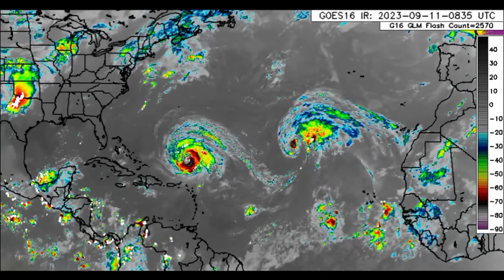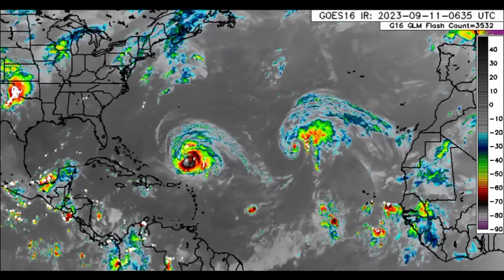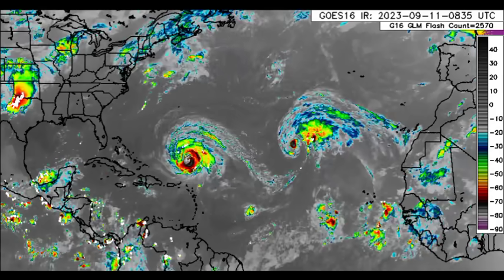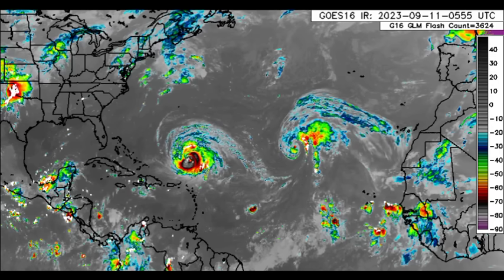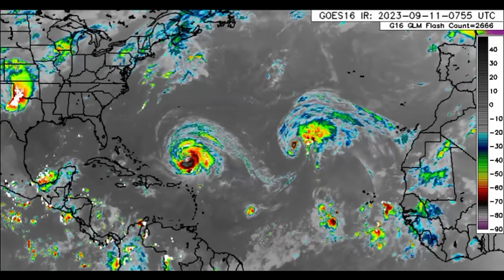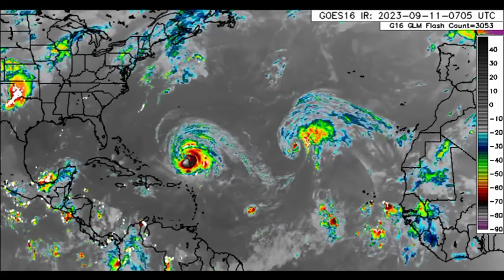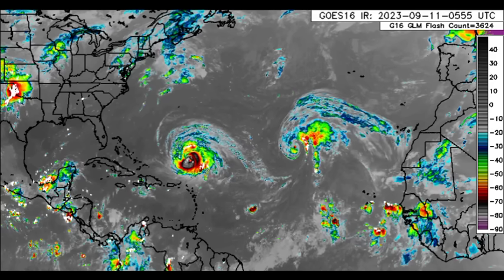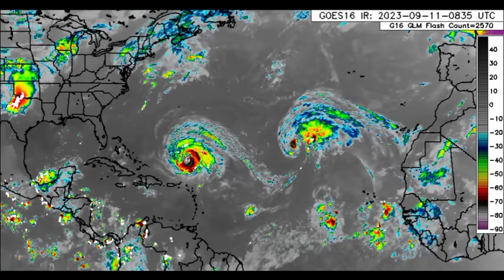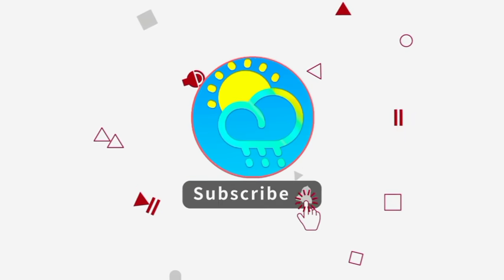Hey everyone, it is Dani and welcome to this update video. I trust and hope that you're doing really wonderful. We're going to be taking a look at what is going on across the North Atlantic. We've got two active tropical cyclones as well as two disturbances, one of which is likely to become our next named storm, potentially by later this week, and eventually could be a hurricane. Could there be impacts to land? Please do subscribe if you haven't yet done so and tap the bell so that you never miss an important update.